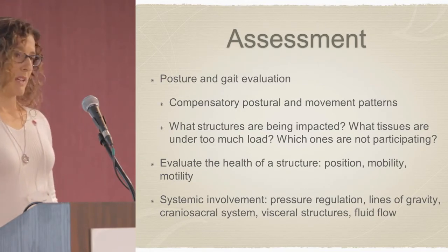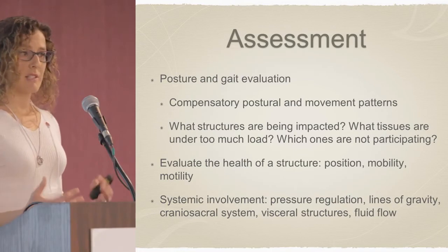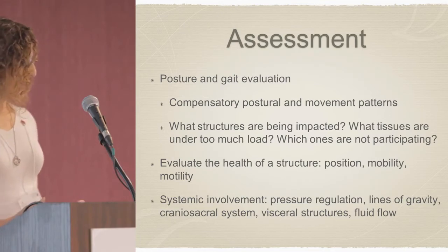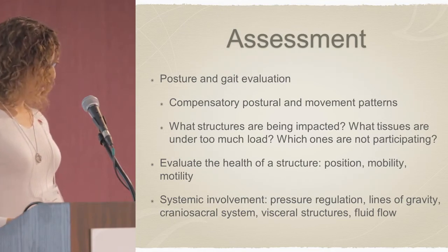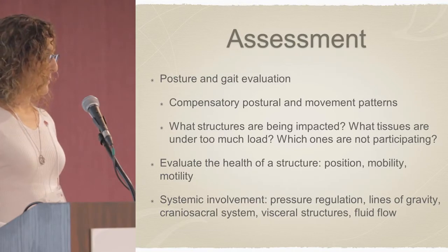From an osteopathic perspective, I'm always looking at the body to see what systems are being impacted. Is there a problem with pressure regulation? How does this compare to some of the systemic symptoms they're experiencing? Where do the lines of gravity fall? How is their craniosacral system functioning? I'm also looking at visceral structures and fluid flow, such as circulation of blood, lymphatics, and cerebral spinal fluid.